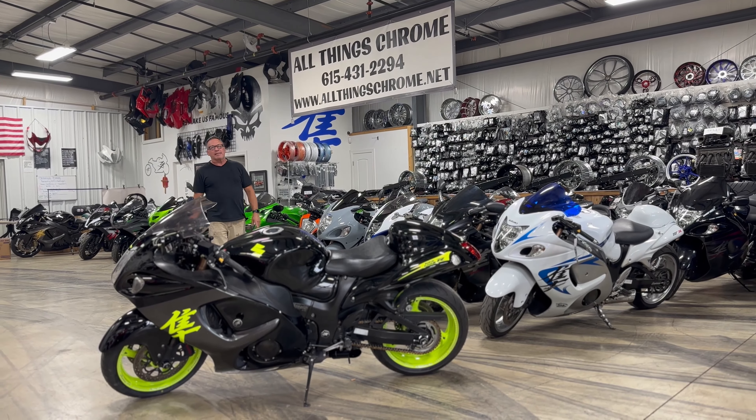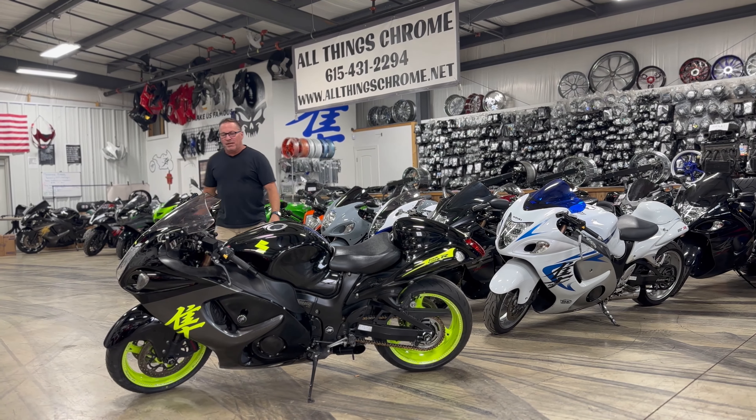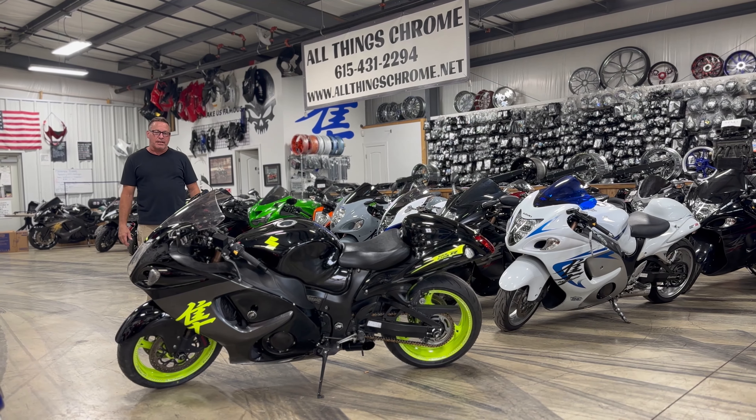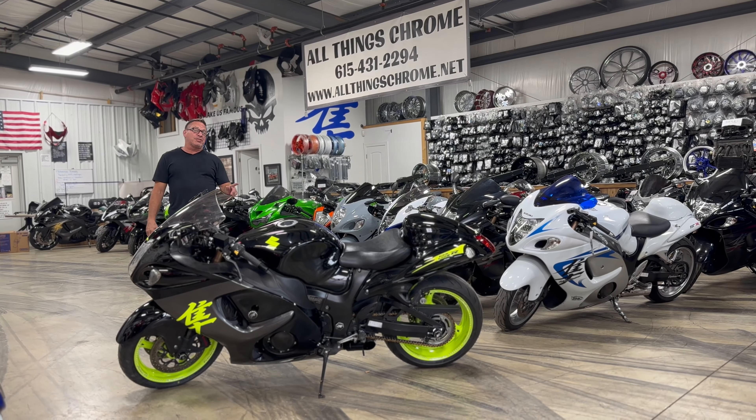Hey guys and gals, welcome back to All Things Chrome, Goodlettsville, Tennessee. Just wanted to share with you one of the bikes we just brought into our inventory — it is a 2019 Hayabusa, black trimmed in chartreuse sherbert. Say that three times fast!